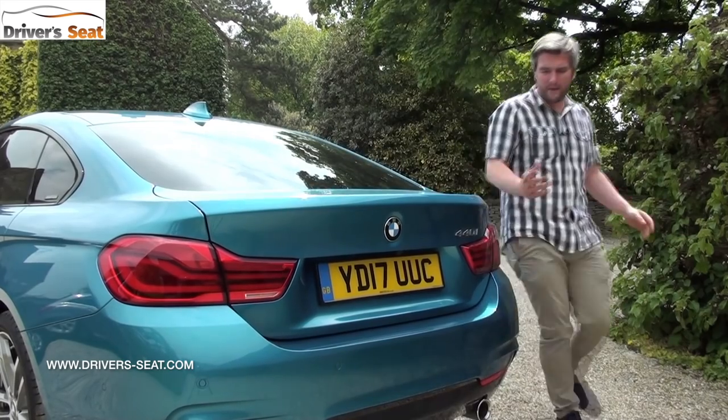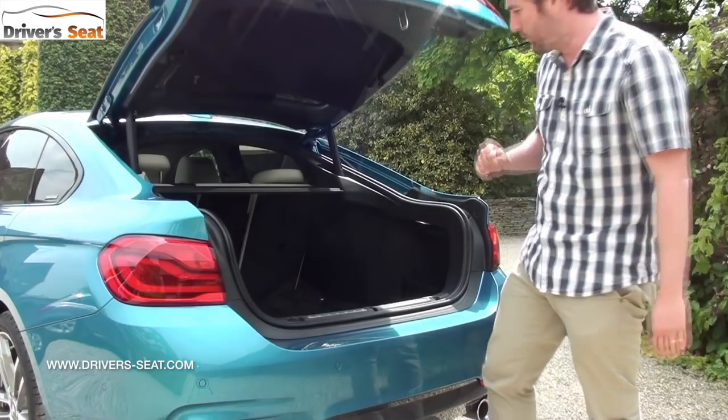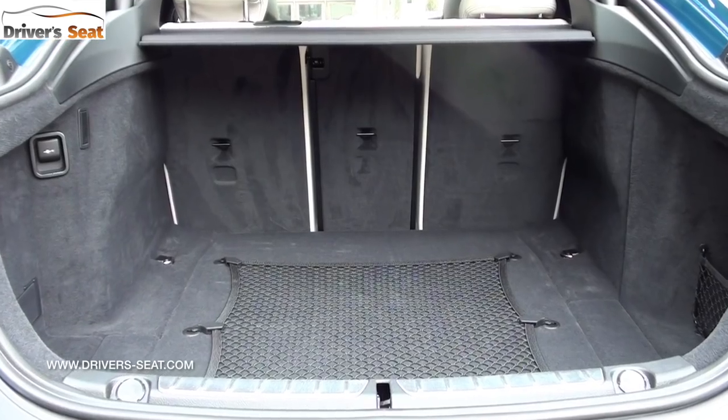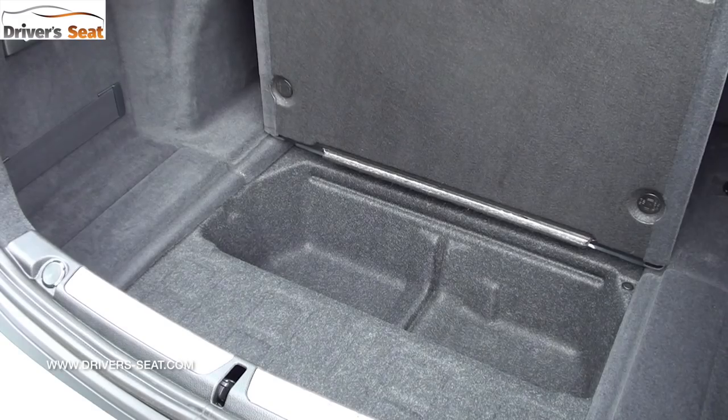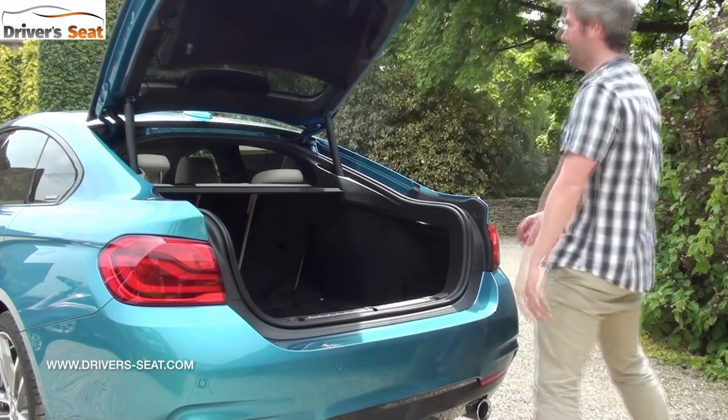One of the biggest benefits of the Grand Coupe is the hatch-style opening. It's electrically operated and can be opened off the key fob. There's a big flat floor, some decent underfloor storage, a side compartment to the right, a bag hook on the left — so pretty much everything you need.